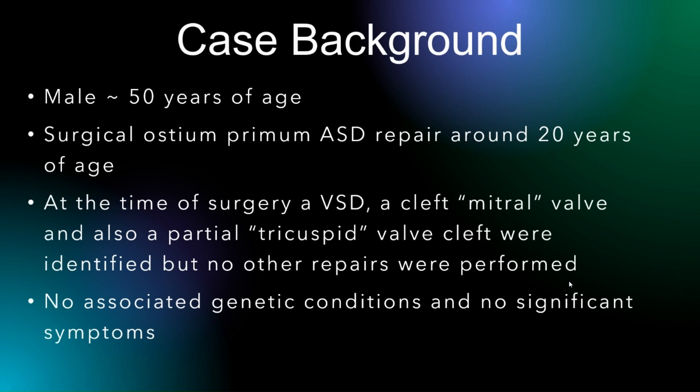In the case I want to present, it's a male who is around 50. He basically had a repair for a primum ASD around age 20. At the time of surgery, they did actually identify that he had a VSD. They also identified a cleft mitral and also noted a partial tricuspid valve cleft as well. But at the time, no other repairs were performed. This patient also had no significant genetic associated conditions or any particular symptoms.